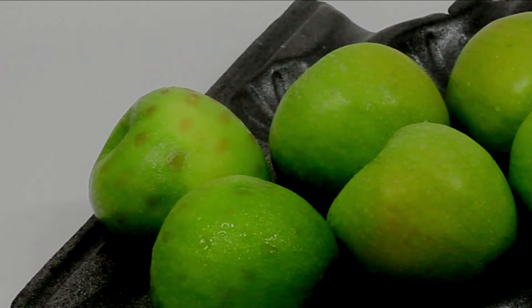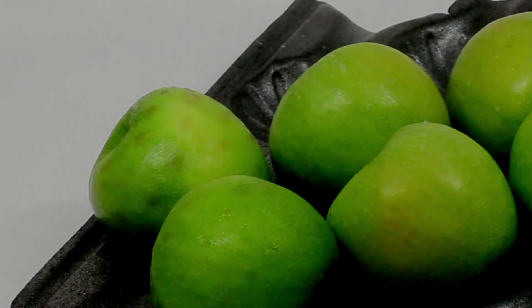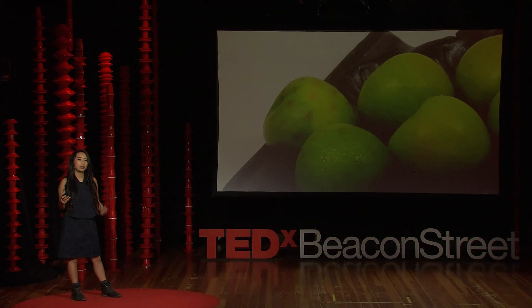Can we enable the organic world to speak a bit louder to us? Perhaps an apple can tell me that it's been contaminated during transport. For the last several years at the MIT Media Lab, I've been trying to figure out how we can transform pixels into droplets, activating through the presence of compounds as opposed to ones and zeros.